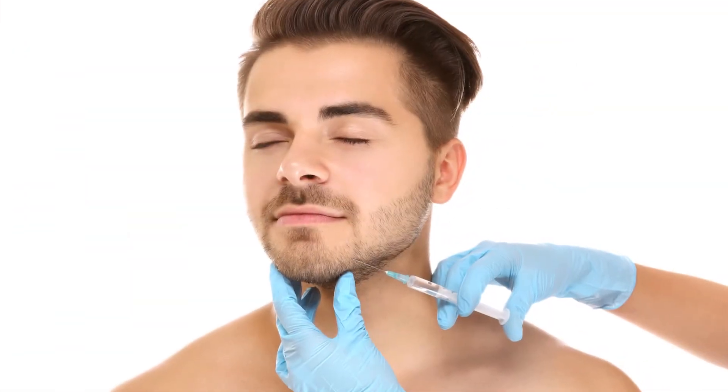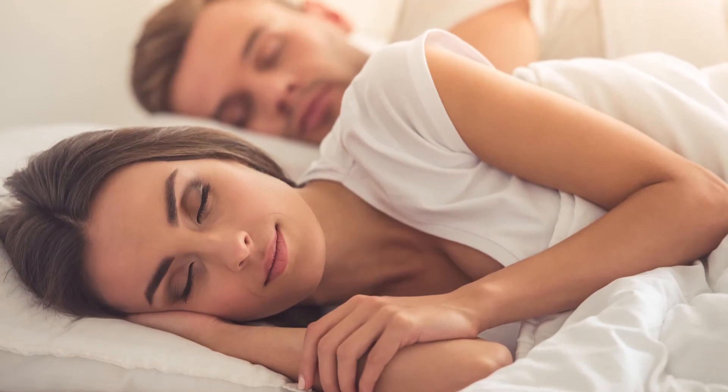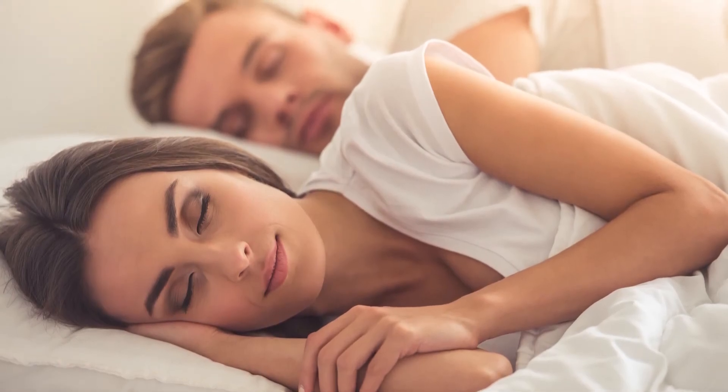This part of the mandible or jawbone can also be made more forceful looking. We at times combine that with Botox injections to diminish the masseter muscles, which get very large in patients who grind — a lot of people grind their teeth at night.